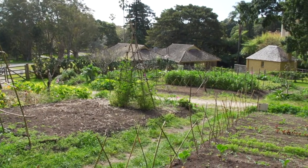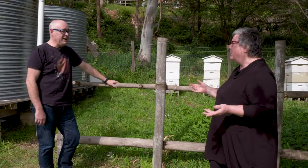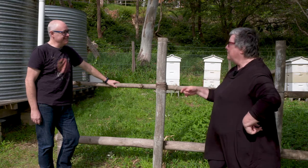Doug places hives in the urban environment — in big gardens like this, in small gardens, on rooftops, anywhere he can. And I'm showing you stories about the crazy places he puts hives.